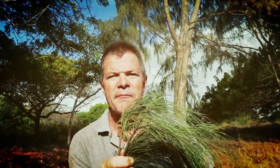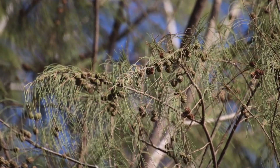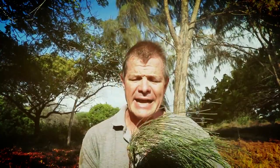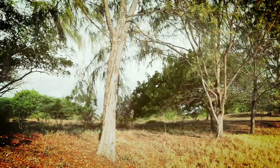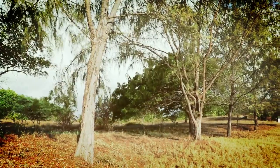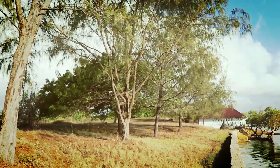This is Casuarina equisetum, and it is indeed not a conifer, not a pine tree. It's an evergreen, native to Australasia and Southeast Asia, and it's spread all over the world, particularly found in coastal areas. Why? Because it is incredibly resilient to saline soils, and it's deliberately grown by people in coastal areas to stabilize soils. It's also nitrogen-fixing, which makes it doubly useful.